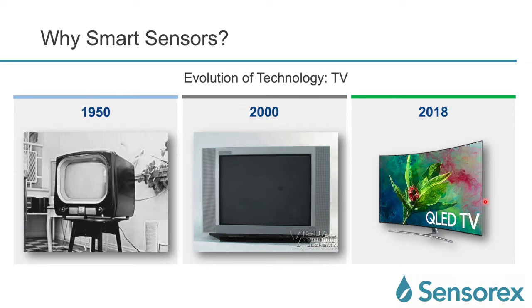The same thing can be seen in TVs. We go from these big box television sets in the 1950s to smaller box television sets, and then in 2018 we have these thin, slim, curved LED TVs.